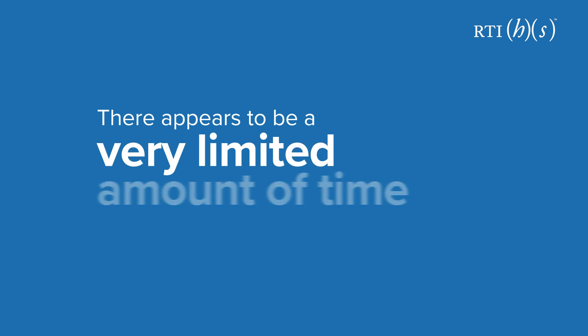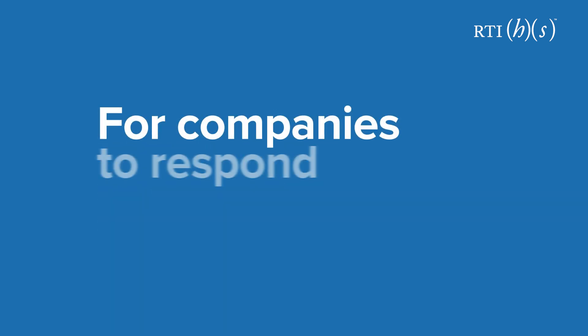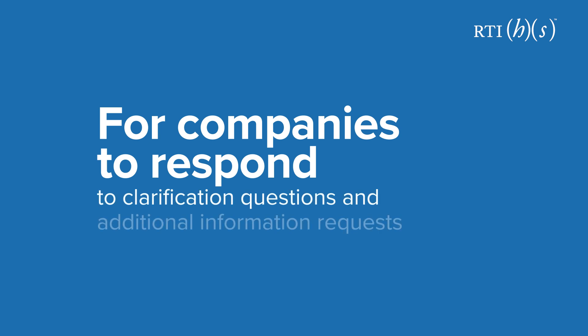There appears to be a very limited amount of time in the joint clinical assessment process for companies to respond to clarification questions and additional information requests, and it also leaves little time to perform factual checking of the final reports.